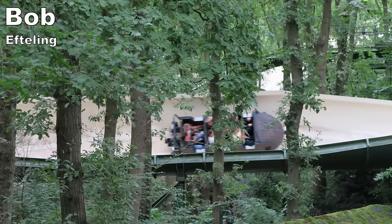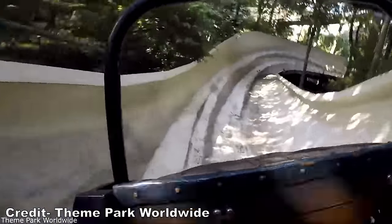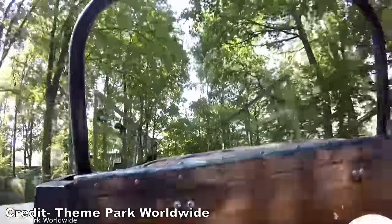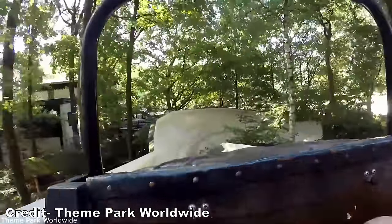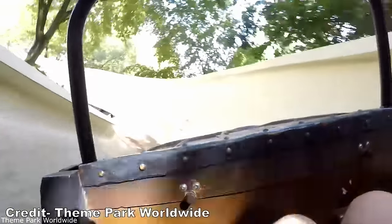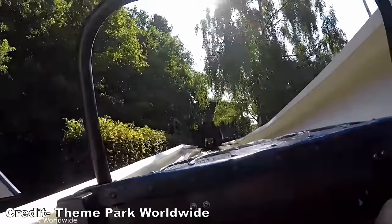Up next is an honorable mention: Bob at Efteling. This Intamin bobsled was removed, but it was one of the more memorable ones out there. Uniquely situated in the woods, it ran with single cars and it was possible for the bobsled to momentarily jump the track on a few dips, which was a pretty freaky sensation. I like how the Intamin versions have smoother troughs than the more common Mach models.